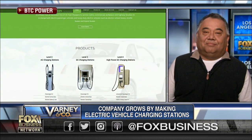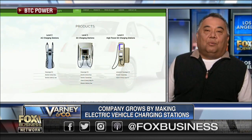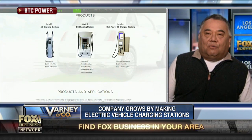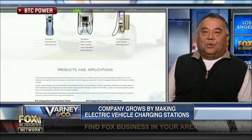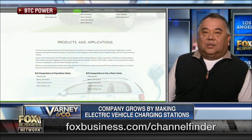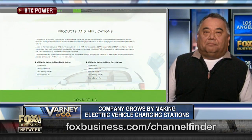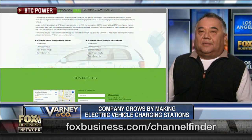How many fast chargers have you installed in America thus far? We're at over 750 fast chargers in the United States, and we'd like to put another approximately 1,000 fast chargers in the coming year. And it's led by a company called Electrify America, and we've been one of the awardees for their electrification across the United States.